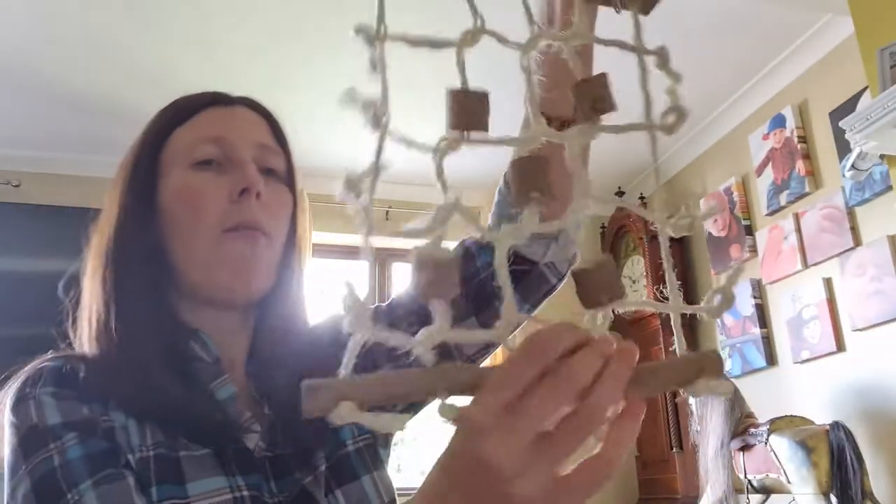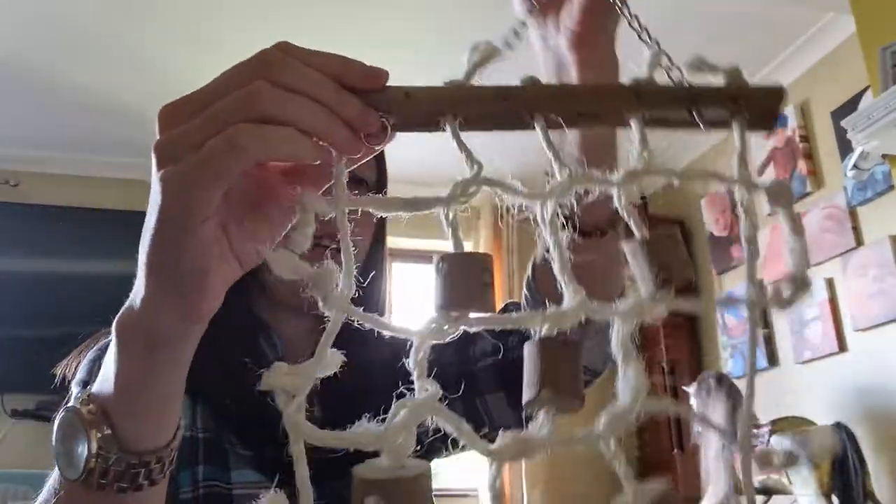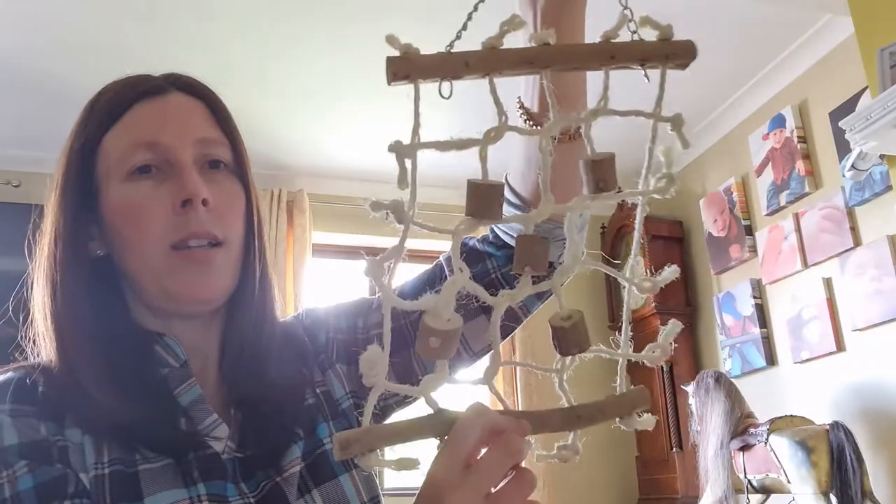Next we've got the swinging cargo climber at five pounds. It has nice little pieces of wood in there and a nice wooden top. That one is five pounds.